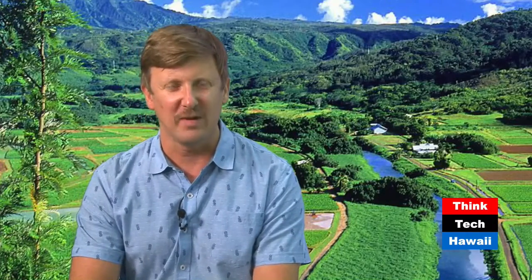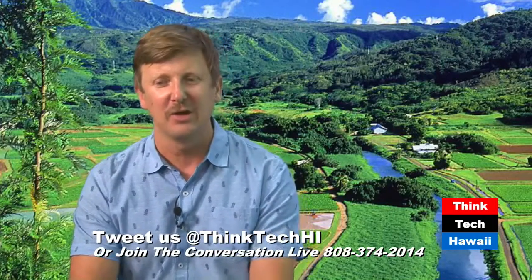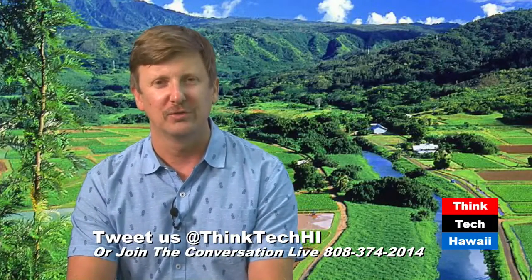Hola, and welcome to Hawaii Food and Farmers Series, where we meet with Hawaii's farmers, foodies, and everyone shaking up the local ag scene here in Hawaii. I am your host today, Matt Johnson, and you can tweet in and join the conversation at ThinkTechHI, or call in at 808-374-2014.